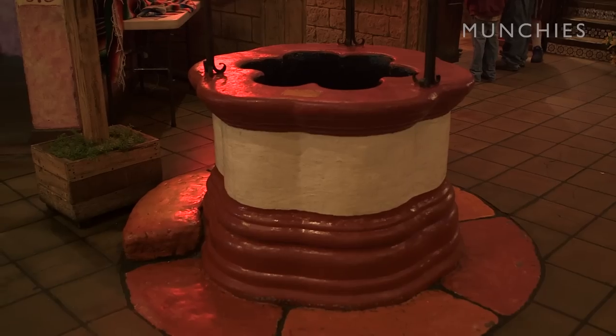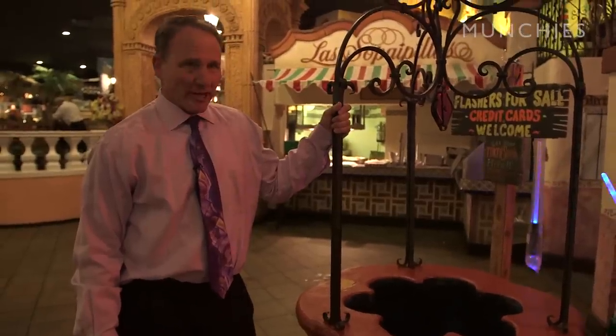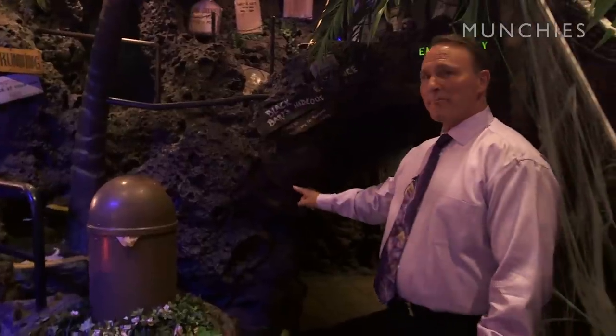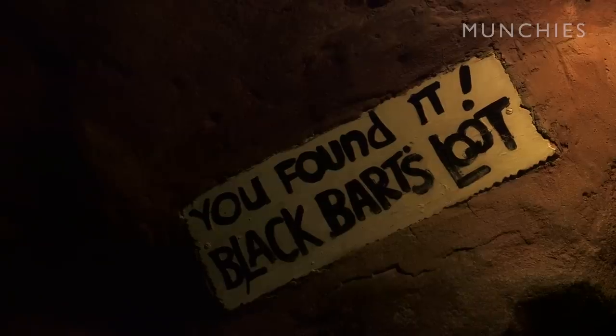This is the wishing well in the plaza of Casa Bonita, and the wishing well actually has a monster in the bottom of it. So you want to check that out. Right up these steps is Black Bart's hideout and Black Bart's cave. This is a fairly infamous place because Black Bart himself hides out here quite a bit. Kids go through, but they kind of do it at their own risk.